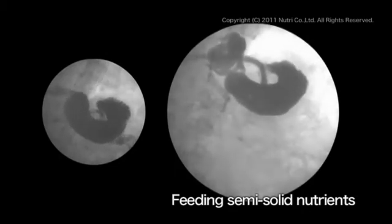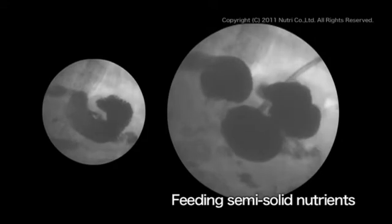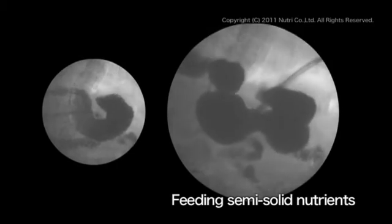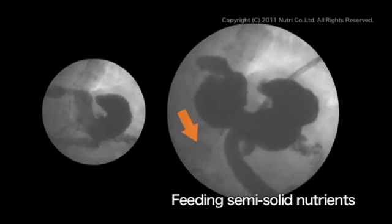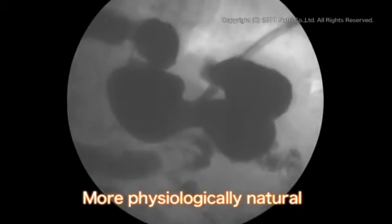This is the x-ray image with semi-solid food. Acknowledged by the cells in the stomach, the food triggers the regular and dynamic peristaltic movement of the digestive system. The food matter is strongly pushed forward into the small intestine, and the nutrients can be digested and absorbed in a more physiologically natural way.